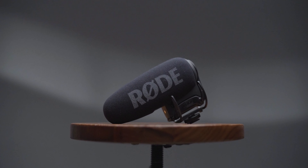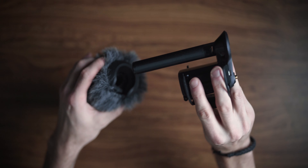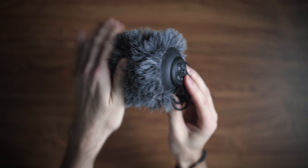Next up we have the Rode VideoMic Pro Plus, which I'm currently using attached to a boom pole. Anything audio-related I use this microphone for — any vlogs, sit-down videos, everything. It is amazing and I've had no problems with my audio since buying it. It sits at about £180, which is quite expensive, but if you want great audio for sit-down videos and vlogs, this microphone is an absolute killer. I'd also advise getting a dead cat — that furry wind cover — which goes over your microphone when filming somewhere with a lot of wind or background noise. It really prevents your audio sounding like garbage. For the Rode VideoMic Pro Plus, dead cats are about £11.